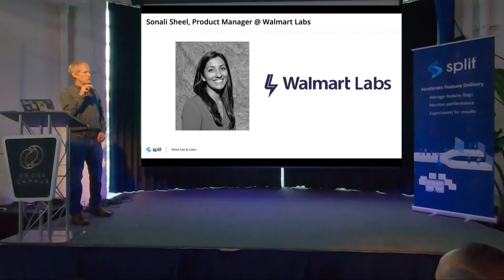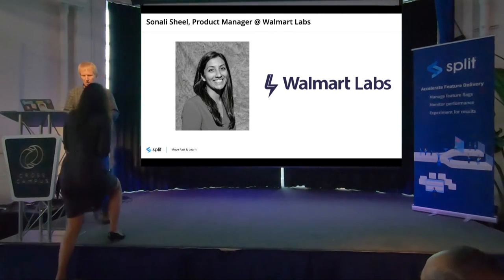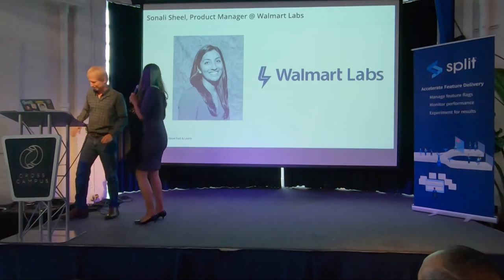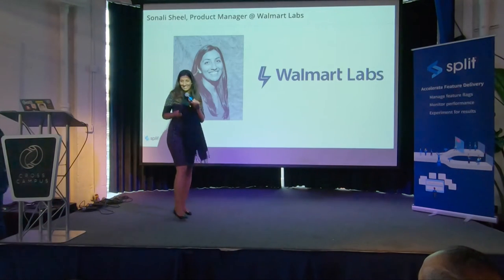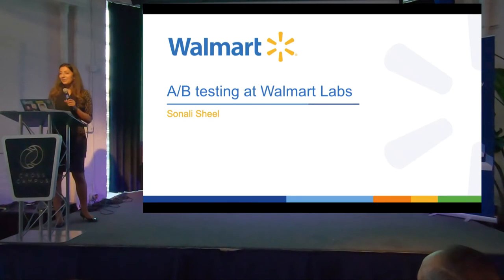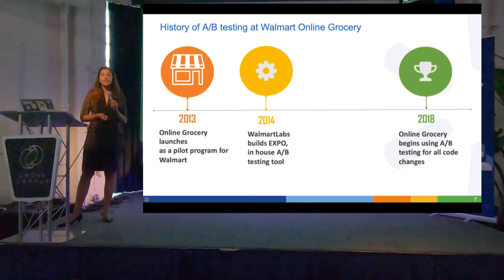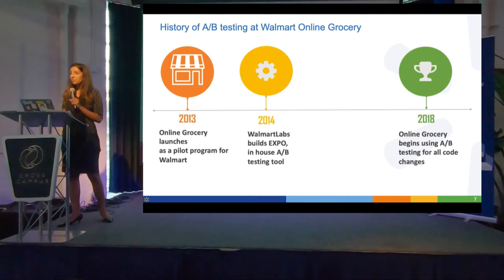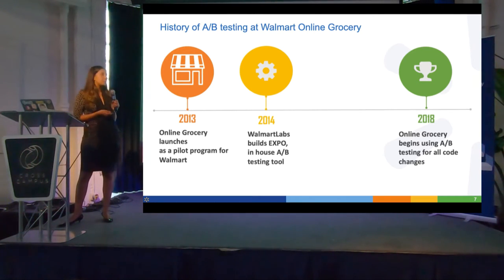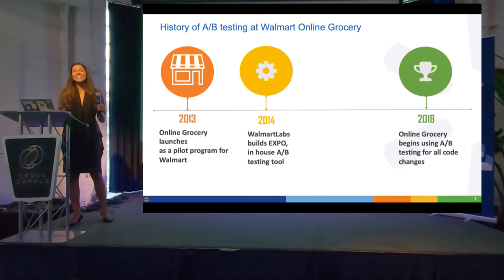Sonali Shield is a product manager at Walmart Labs. I'm going to talk about how AB testing is run at Walmart Labs. I specifically work on the online grocery products. We are a buy online, pick up in store service — we help people buy their groceries. They come into a Walmart parking lot and fill their cars with groceries.